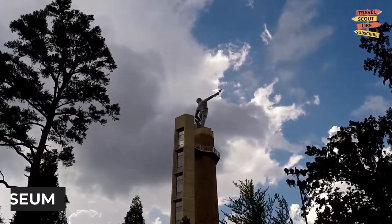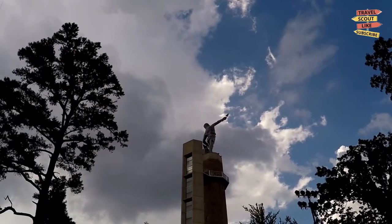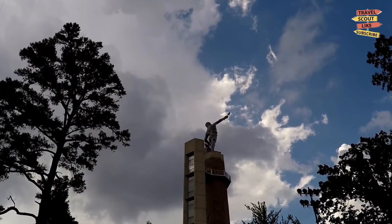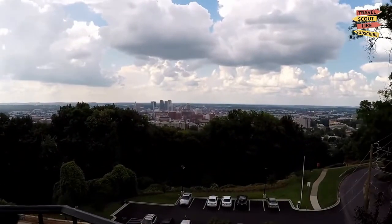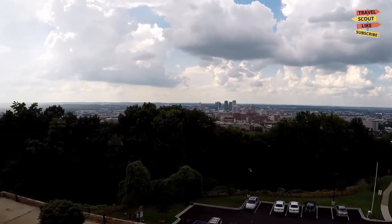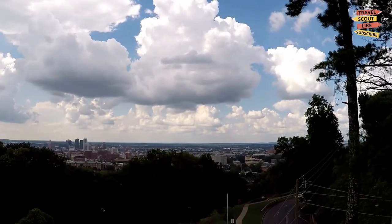Our first stop is the Vulcan Park and Museum. Towering over the city, the Vulcan statue stands as a symbol of Birmingham's iron and steel industry. Climb to the top of the observation tower for breathtaking views of the city's skyline and explore the museum to learn about Birmingham's industrial heritage.